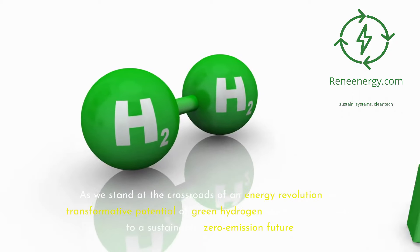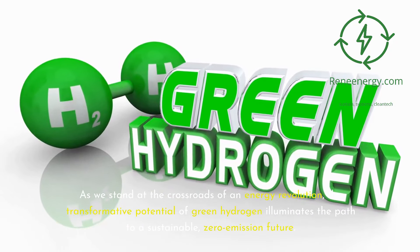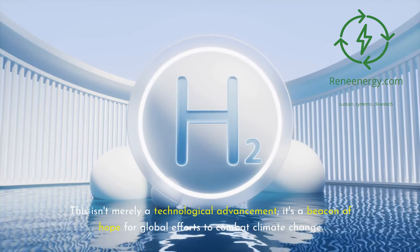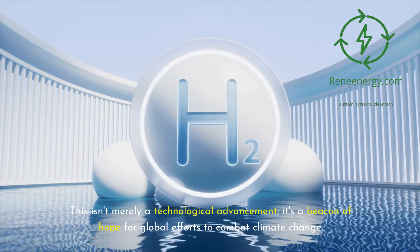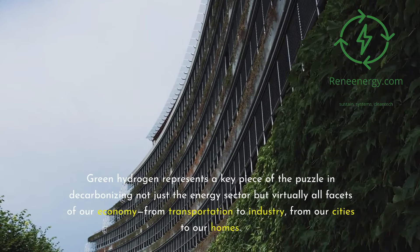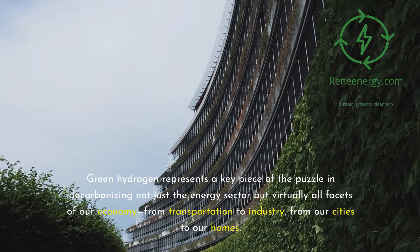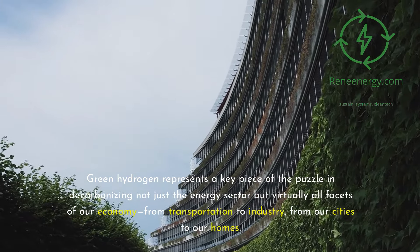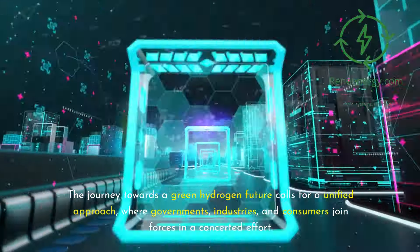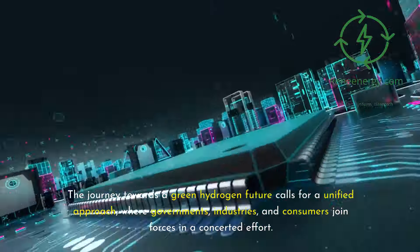As we stand at the crossroads of an energy revolution, the transformative potential of green hydrogen illuminates the path to a sustainable, zero-emission future. Green hydrogen represents a key piece of the puzzle in decarbonizing not just the energy sector but virtually all facets of our economy, from transportation to industry, from our cities to our homes. The journey towards a green hydrogen future calls for a unified approach, where governments, industries, and consumers join forces in a concerted effort.